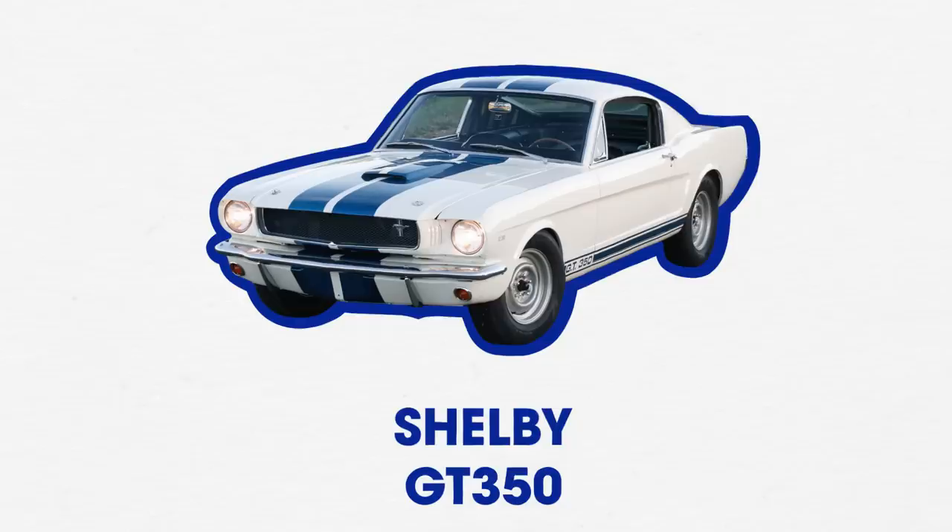Ford had solid stripes, Chevy had little pinstripes around their stripes, and Dodge had stripes down the side. Each company had their own little twist on the racing stripe, but this doesn't answer the question because stripes didn't just appear overnight. So I looked to the car with the longest history of racing stripes I could think of — the Shelby GT350.